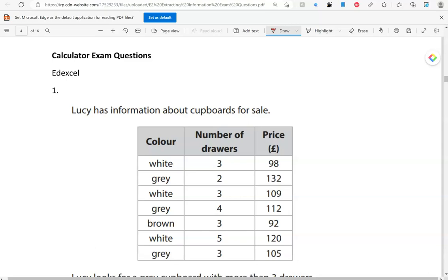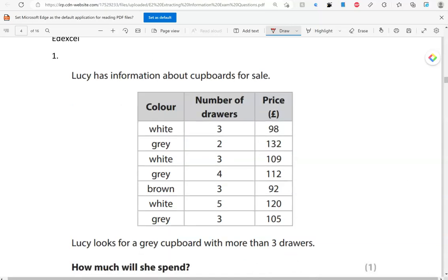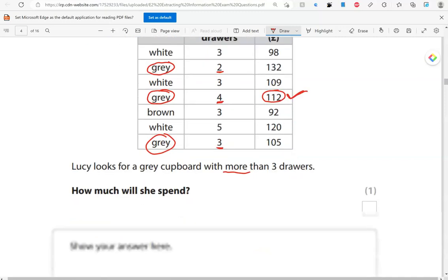Lucy has information about cupboards for sale. Lucy looks for a grey cupboard with more than three drawers. How much will she spend? So, grey — we've got this one here, this one, and this one. This one has two, so we're not interested in that. This one has four, so that's more than three drawers, and that costs 112 pounds — so this is the one we can pick. Grey, this one has only three; it needs to have more than three, so we can't pick that one. So, the correct answer is 112 pounds.